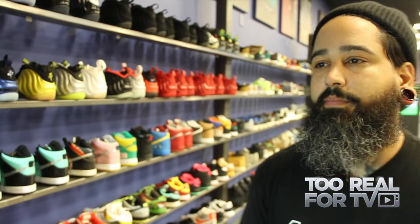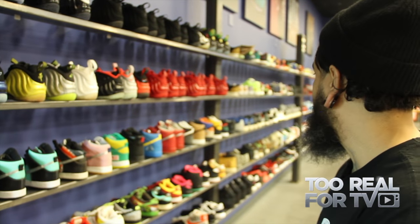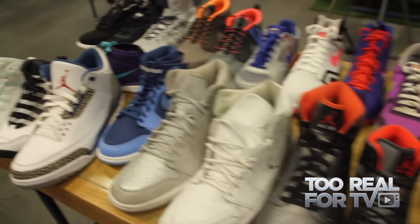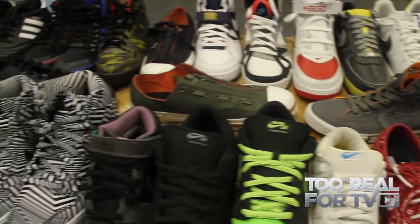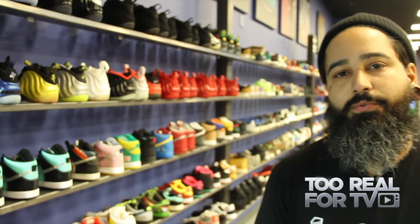We mainly carry harder to find, limited edition J's, Z's, Foams, Dunks, Runners — a little bit of a lot of it. Our consignment rate is only 10%, which is the lowest in the United States as far as consignment shops go, and our prices are on average 20% to 30% less. Our whole thing is more for less when it comes to shoes.